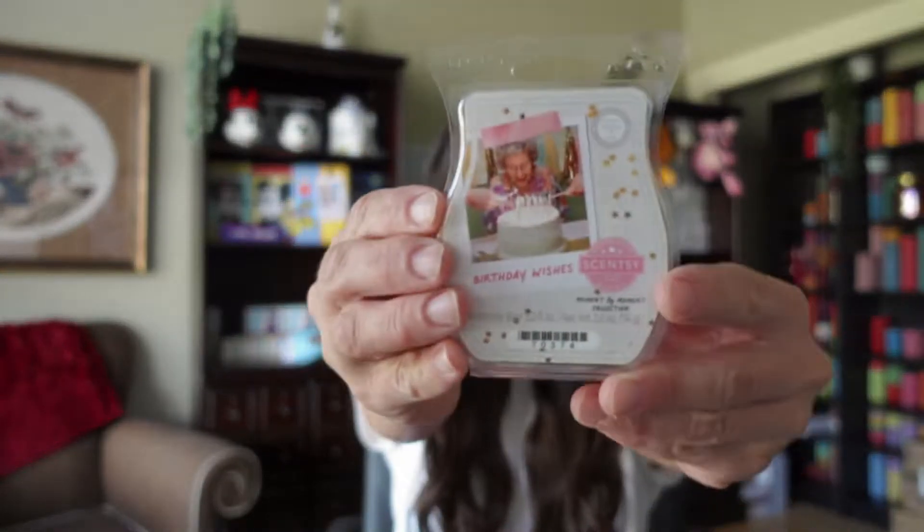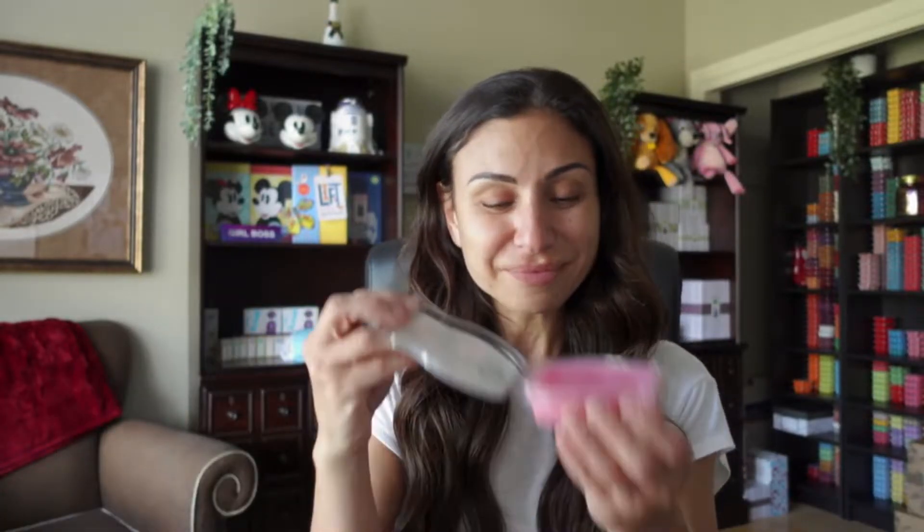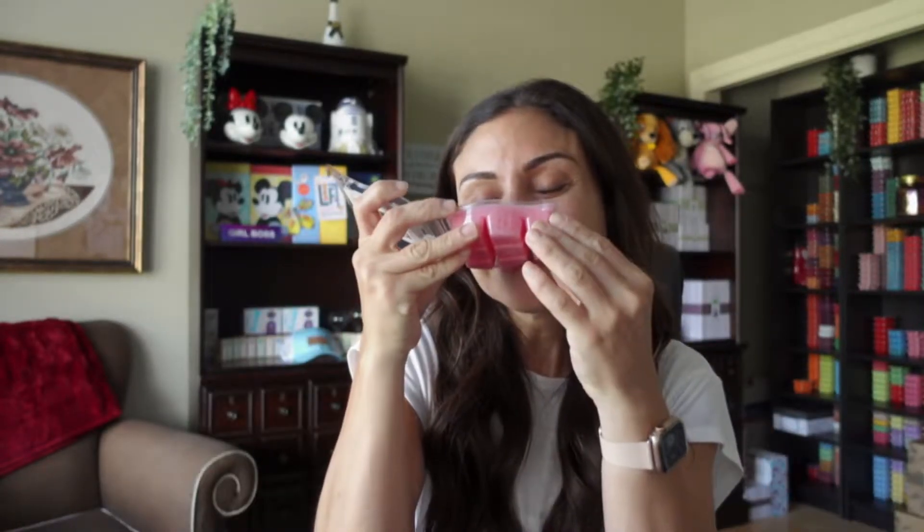The first one is called Birthday Wishes. This one is described as rainbow sugar sprinkles add a sweet surprise to comforting cake batter and whipped vanilla. That one already smells like birthday cake, right? This one smells like birthday cake — birthday cake vanilla, birthday cake vanilla cupcake. It smells so good.